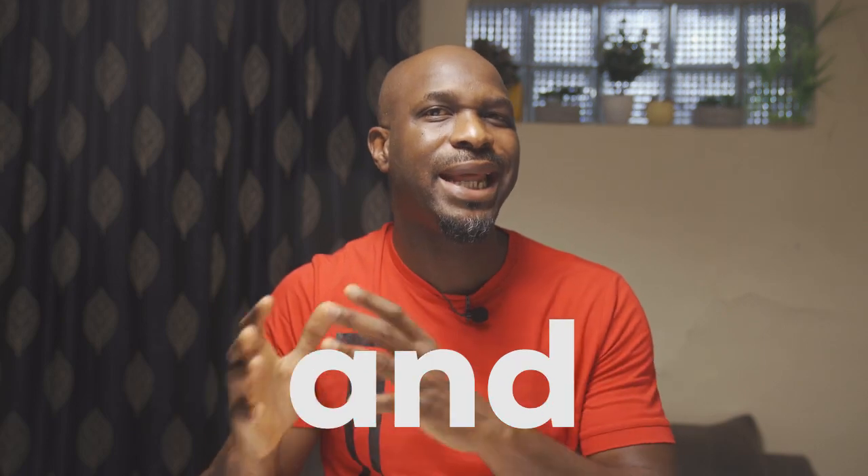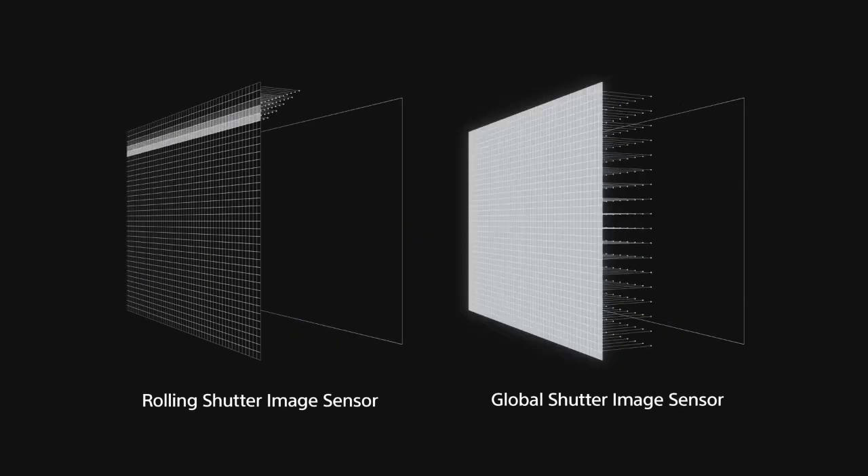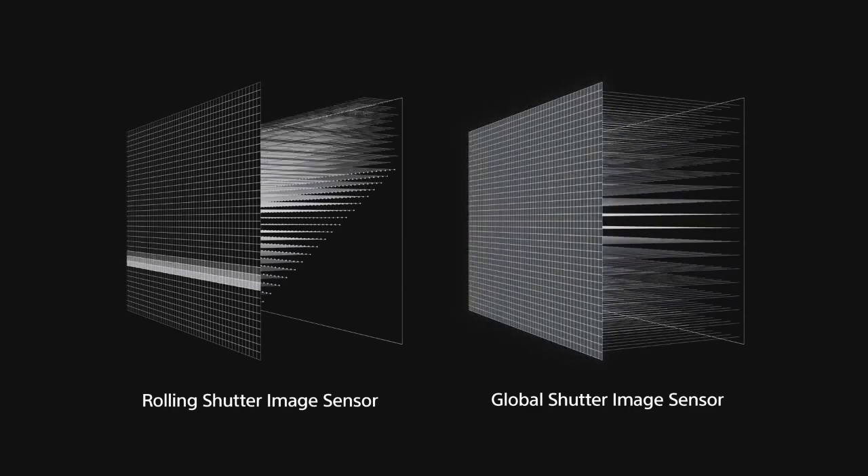So the big question is: what is this new innovation in imaging? What is a global shutter and how does it work? A global shutter is the technology used in imaging devices like cameras that allows for the simultaneous capture of the entire frame of an image, unlike traditional rolling shutter where each row or column of pixels is exposed sequentially, capturing images line by line. A global shutter exposes all pixels at the same time.